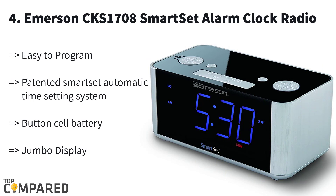Number four is the Emerson CKS1708 SmartSet. The 1.4-inch blue LED digital display shows you the current time, date, day, and other details in easy-to-read digits. It is easy to program, so even if you are using a radio clock for the first time you will not have any issues. The SmartSet technology enables the clock to set the correct time and date automatically.